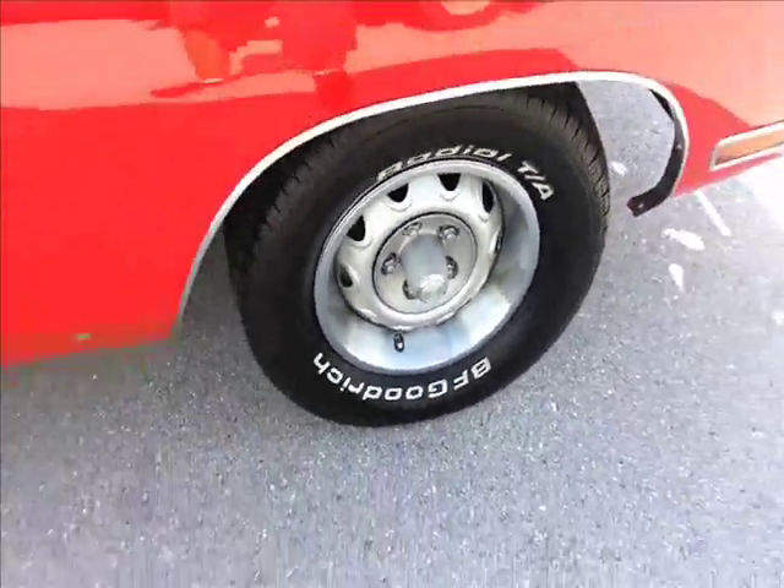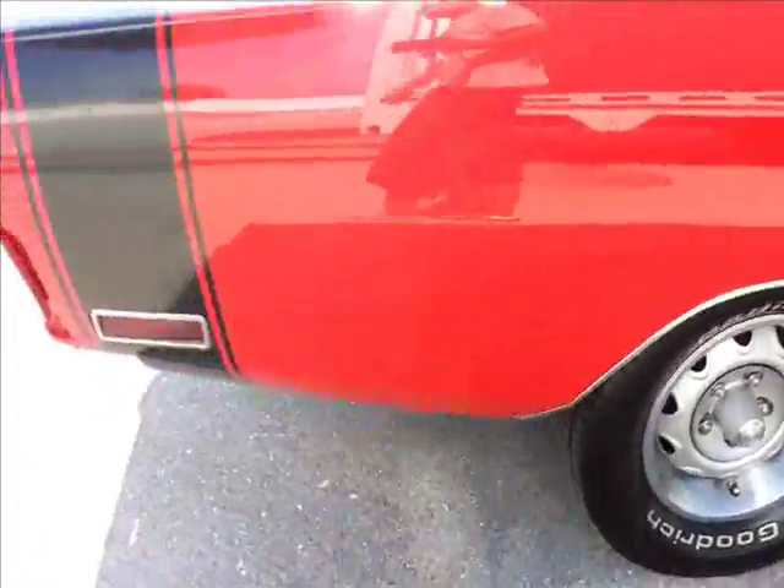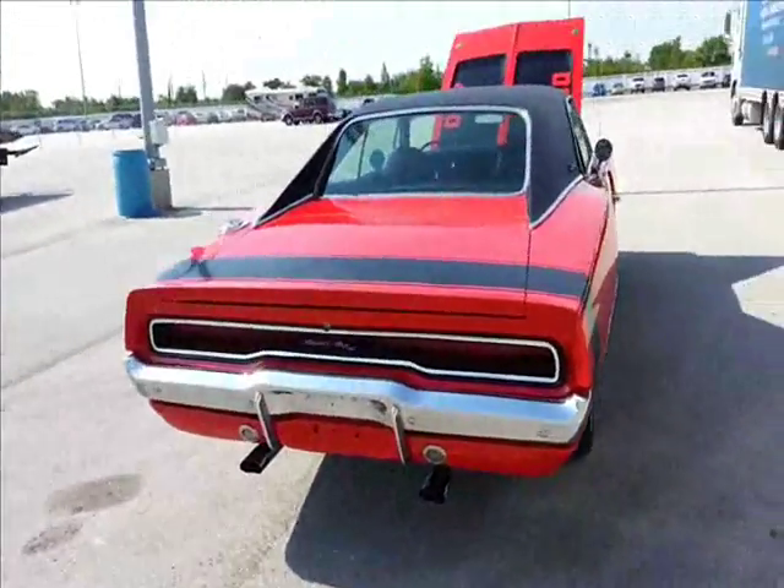Disc brakes up front. Automatic. That looks so radical. That is badass.